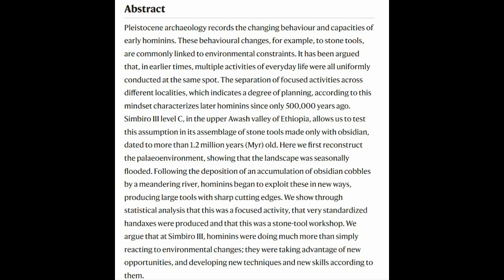To quote the paper: 'The landscape was seasonally flooded following the deposition of an accumulation of obsidian cobbles by a meandering river. Hominins began to exploit these in new ways, producing large tools with sharp cutting edges. The hominins were doing much more than simply reacting to environmental changes — they were taking advantage of new opportunities, developing new techniques and new skills.' So they were mass-producing these axes because they knew what they had and knew its value. That's from Margarita Moosey, Eduardo Mendez Quintus et al. — link is in the description.